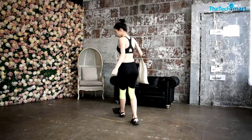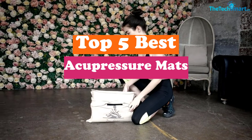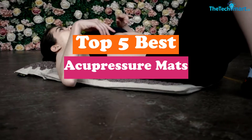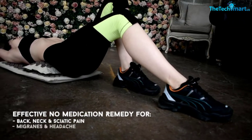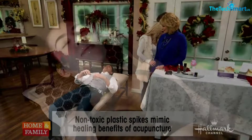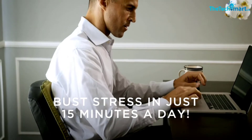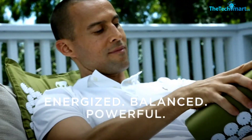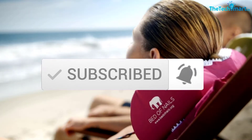Hey guys, in this video we're going to be checking out the top 5 best acupressure mats available on the market for their true quality. I made this list based on my personal opinion and hours of research, and have listed them based on popularity, quality, price, durability, user opinions and more. If you want to see more information and the updated price, you can check out the description below. Also make sure to subscribe for more reviews. Let's get started.